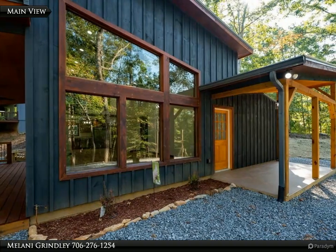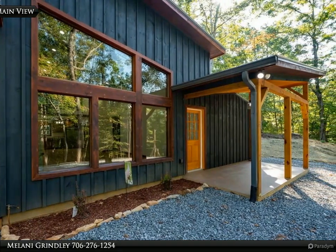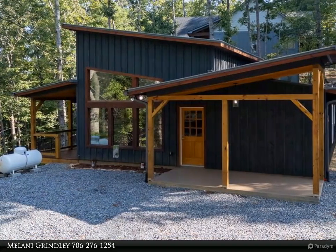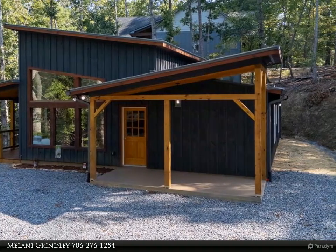This Coldwell Banker High Country Realty property video is presented by Melanie Grinley. Charming modern rustic home in a very private setting. This two-bed, two-bath ranch has a family room with open concept to kitchen, where you could add a breakfast bar or island for more storage.